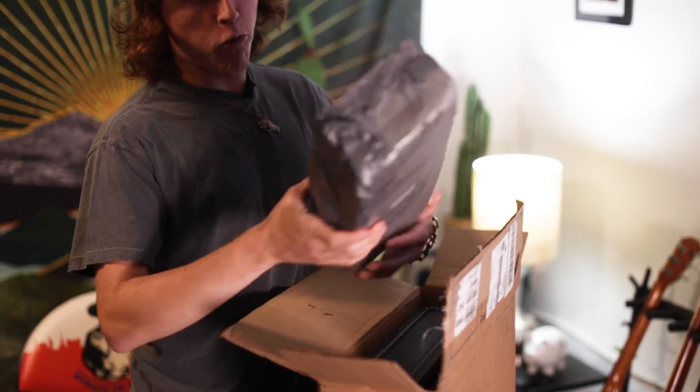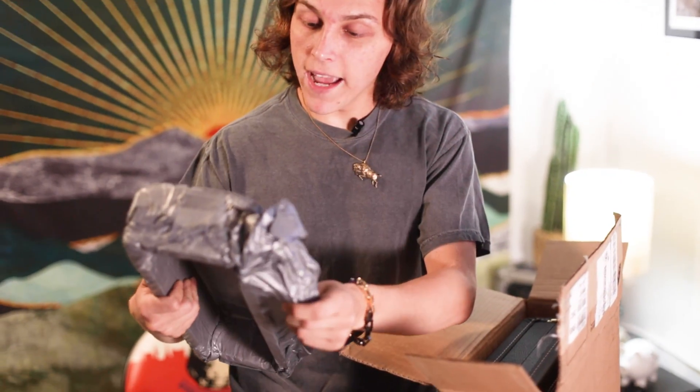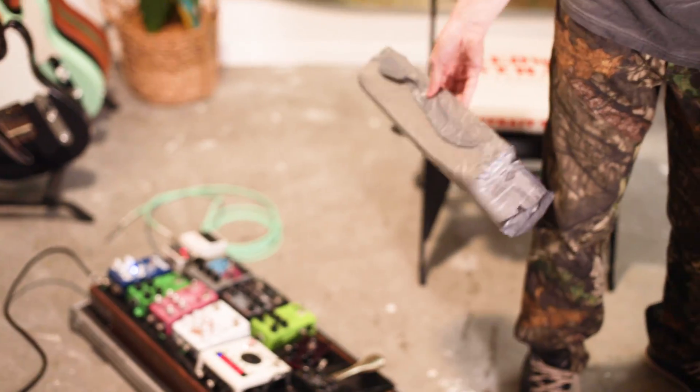They've really upped their game — Intellipack packaging. It looks pretty nice. Is it good?